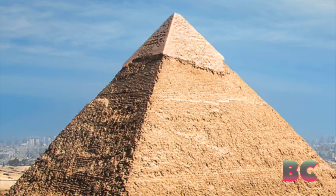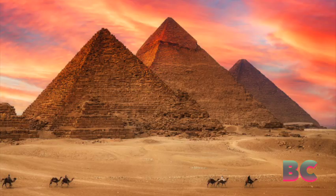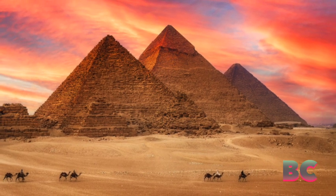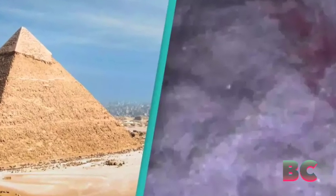Then in 2011, researchers created a robot, which was part of the D-Jedi project, to investigate the shaft, which measures 20 centimeters by 20 centimeters and extends 60 meters at a 40-degree angle. Led by the University of Leeds and supported by Dassault Systems, the international team spent five years developing the lightweight robot, Unilad has reported.